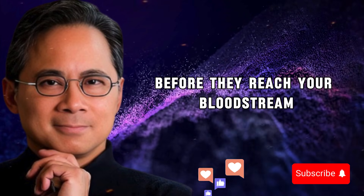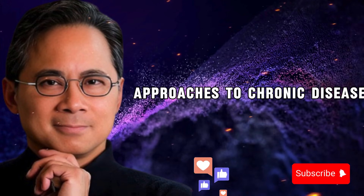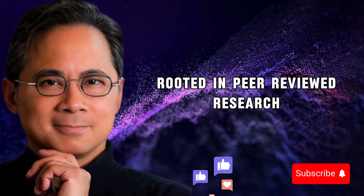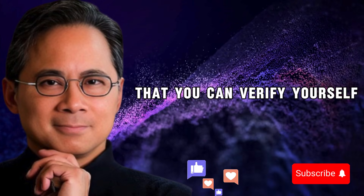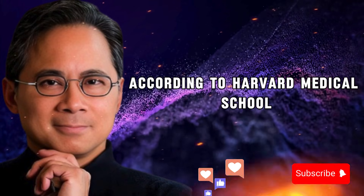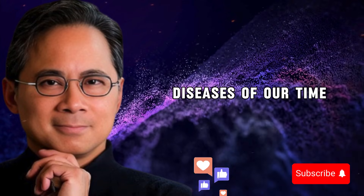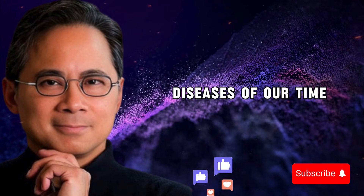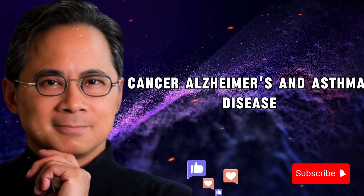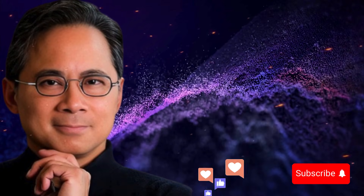I'm a health educator who researches evidence-based approaches to chronic disease. I don't sell supplements — what I share is rooted in peer-reviewed research that you can verify yourself. Let me start with something you need to understand about inflammation. According to Harvard Medical School, chronic inflammation plays a central role in the most challenging diseases of our time: rheumatoid arthritis, heart disease, diabetes, cancer, Alzheimer's, and asthma.